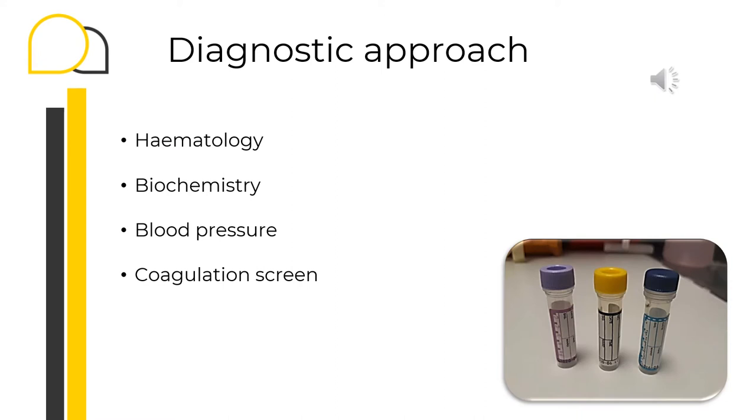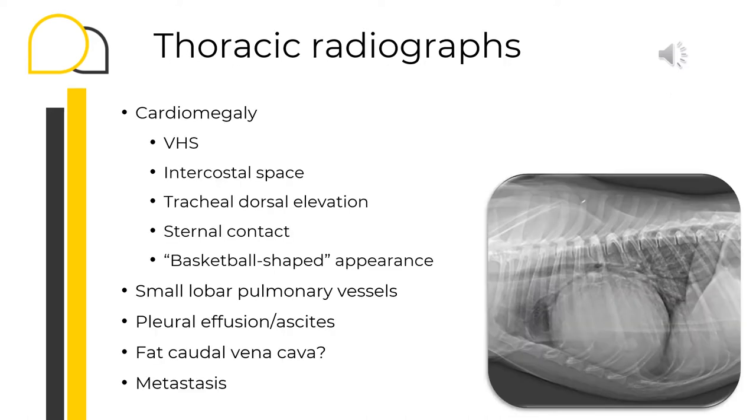To assess the cardiovascular stability of these patients and to further investigate the cause of pericardial effusion, I would recommend always performing full blood work and assessing blood pressure. A coagulation screen should always be included to rule out possible coagulopathies, such as rodenticide toxicosis, as the cause of pericardial effusion. Radiographs and ECG are both insensitive and non-specific for the diagnosis, but can be supportive in suspected cases. A common radiographic finding is cardiomegaly, assessed by vertebral heart score or by signs such as dorsal elevation of the trachea or increased sternal contact of the cardiac silhouette.